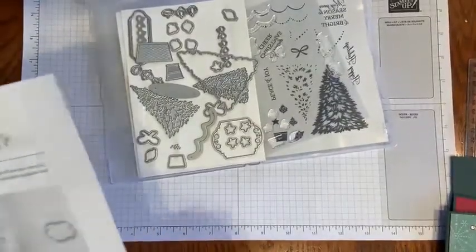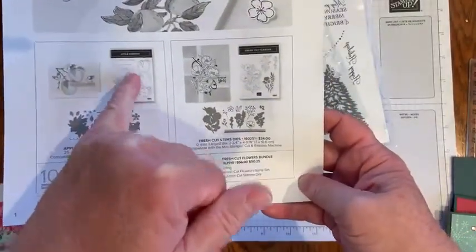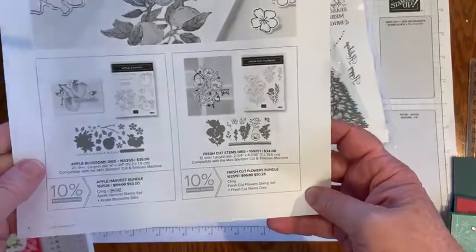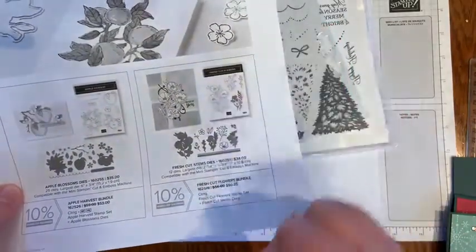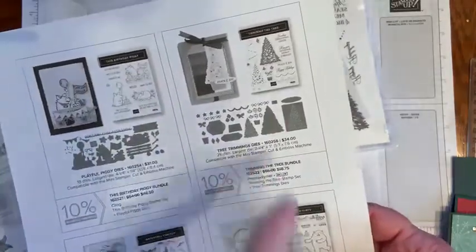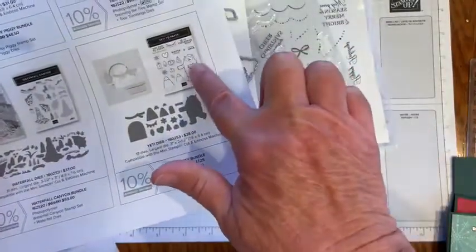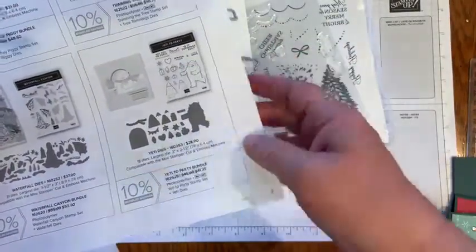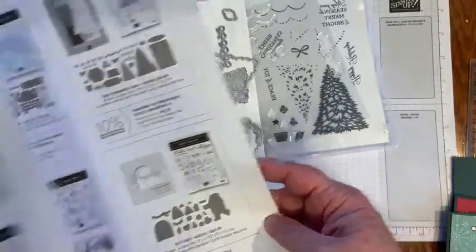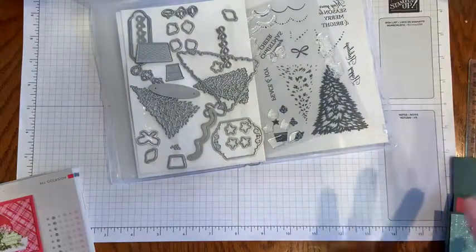The Perfect Partners promotion runs through the 30th. The Apple Harvest stamp set now has coordinating dies. The Fresh Cut Flowers has coordinating dies, as does this birthday piggy, Trimming the Tree, Waterfall Canyon, and Yeti to Party — all now have coordinating dies, and you can get those through September 30th as a limited time offer.